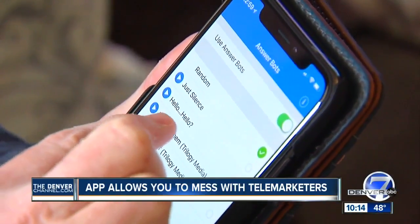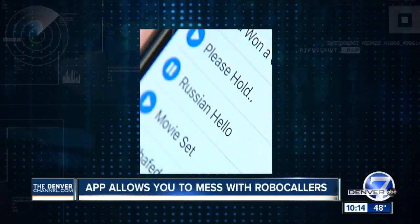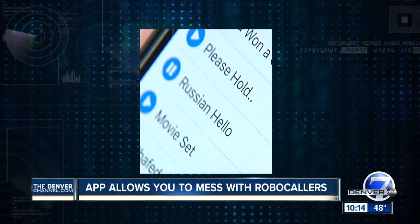Paul's phone has two dozen responses designed to fool automated calling systems. One of his favorites is someone speaking in a Russian accent who pretends he doesn't speak English very well. "Yes, are you calling from the gulag?"